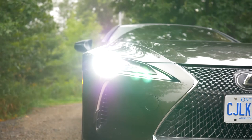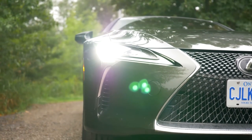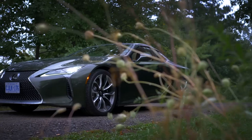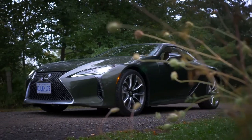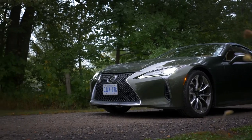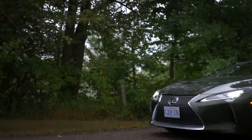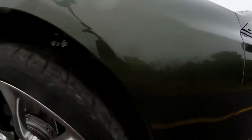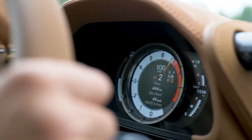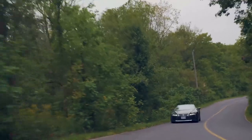Under the hood, the LC500 boasts a powerful 5.0-liter V8 engine that delivers an exhilarating symphony of sound. Paired with a smooth and responsive 10-speed automatic transmission, it delivers remarkable acceleration and handling. The rear-wheel drive system provides a thrilling and engaging driving experience. The starting price for the 2023 Lexus LC500 is around $92,000.